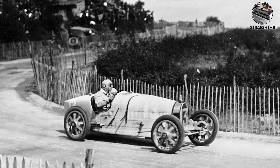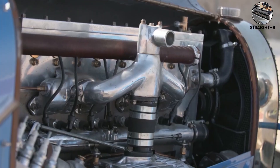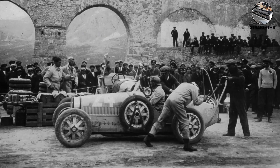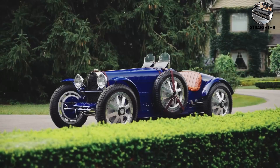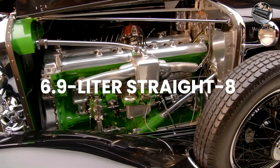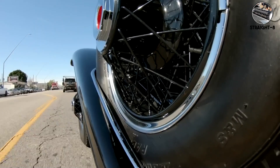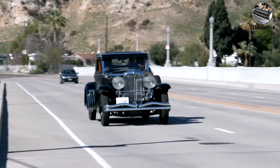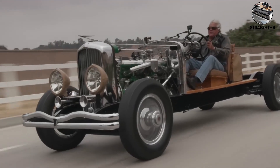Straight eights are impossibly long, perfectly smooth, and produce a deep burble that modern engines can't replicate. The Bugatti Type 35 dominated Grand Prix racing in the 1920s with this configuration. The Duesenberg Model J's 6.9-liter straight eight made 265 horsepower in 1928 — more than most modern cars. The sound is pure luxury: smooth, refined, but with enough displacement to move a 5,000-pound car with authority.